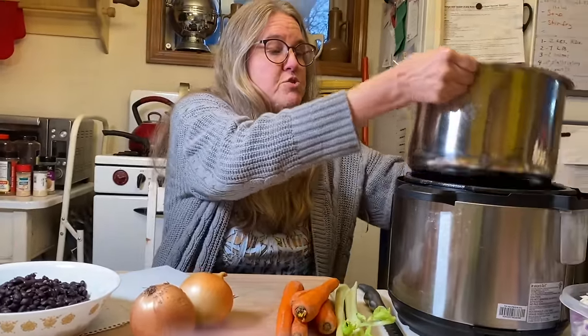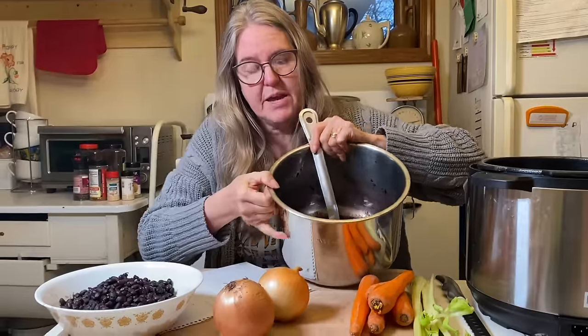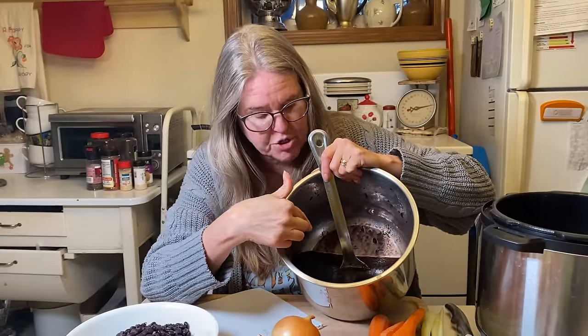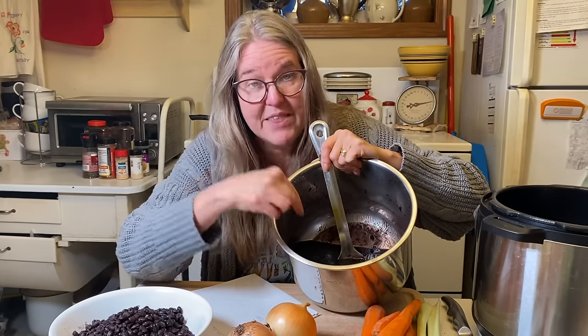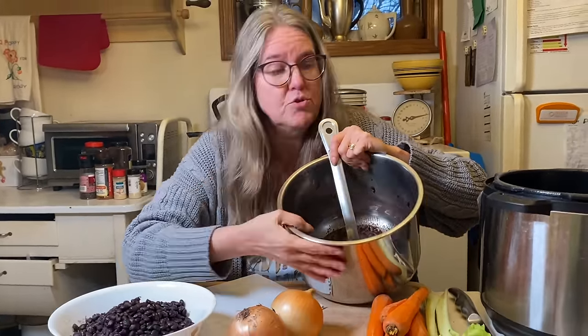I cooked up one pound of black beans — I pay $1.25 a pound, buying them in 25-pound bags, but these were given to me by a friend so they were free. I put them in the pressure cooker, and look at that amazing black bean liquid left over. I'm keeping that liquid because it's going to form the base of the soup I'm making. Whenever you cook beans, think about how you can use that leftover liquid.